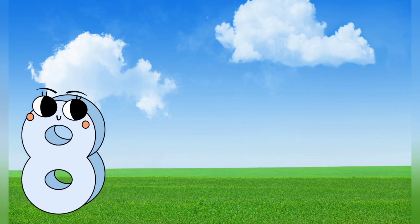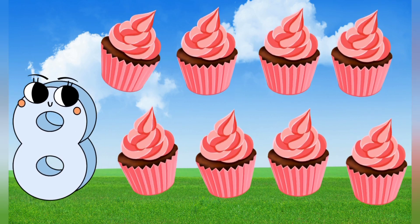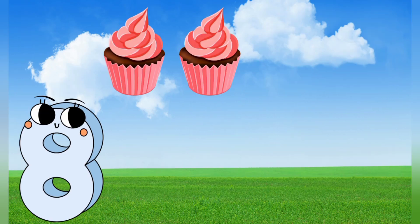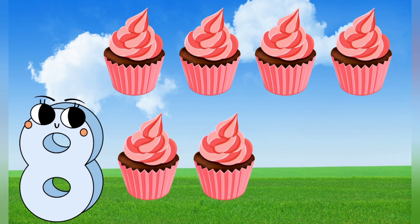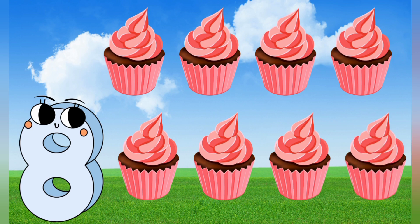8. 8 cupcakes. Let's count it. 1, 2, 3, 4, 5, 6, 7, 8. 8 cupcakes.